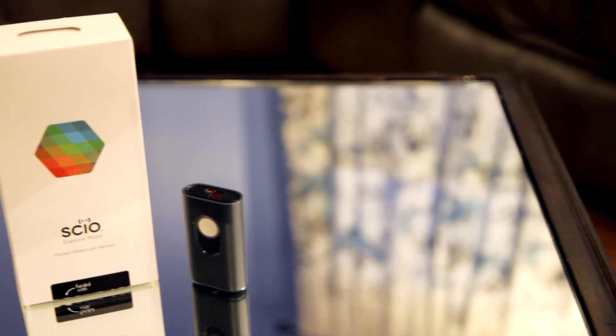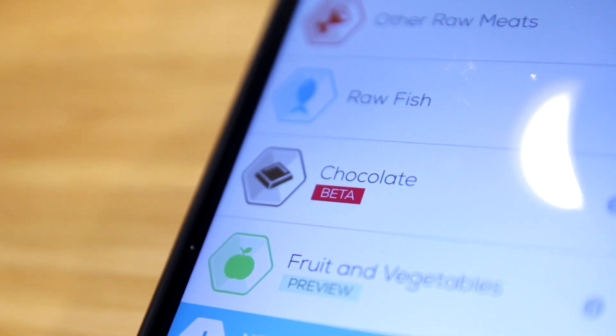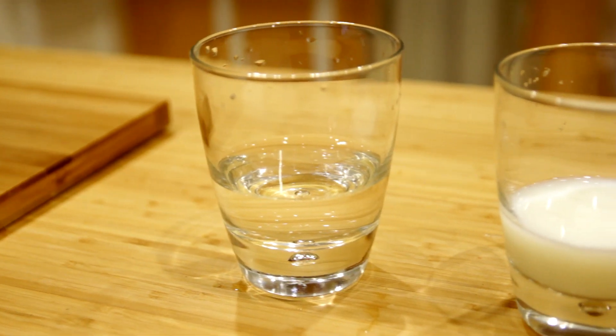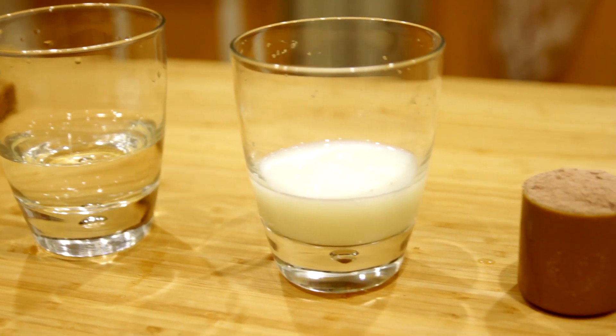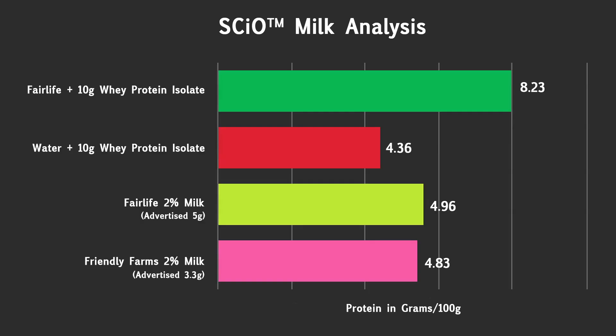The milk results got us thinking — is the SCiO not very accurate, or is there actually a difference in the milk? The software is fairly new and still in beta, so it's very possible that it's not accurate. To test this, we did two experiments: one measuring multiple samples from different brands of milk, and one comparing water to milk after protein isolate is added to both. Once the numbers are factored by 2.4 to represent how much would be present in a normal serving, the label on the Fairlife was accurate, but the generic brand milk had 1.5 times more protein than what was on the label. For more details, you can review the link to the results posted in the video description.